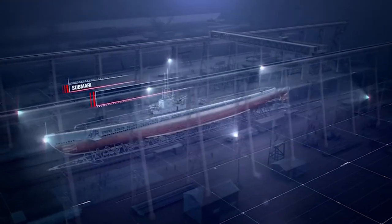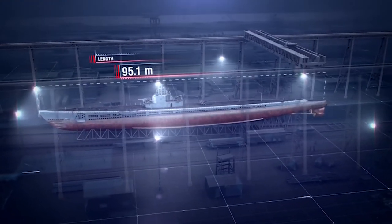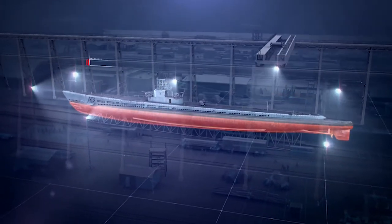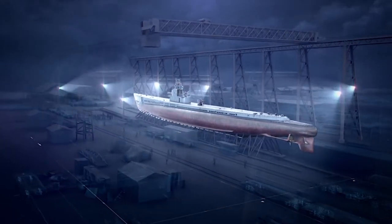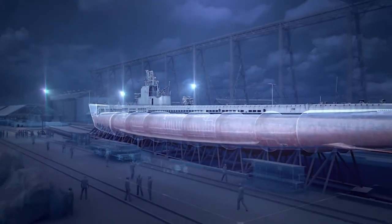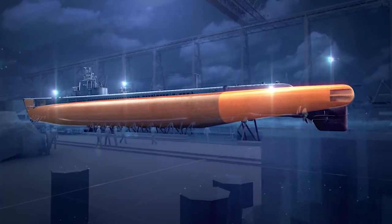Specifications of USS COD. Length — more than 95 meters. Beam — 8.3 meters. Mean draft — 5.3 meters. Displacement submerged — 2,424 tons. In terms of her construction, this sub belongs to the double hull type, except for the aft end, which had a single hull design.